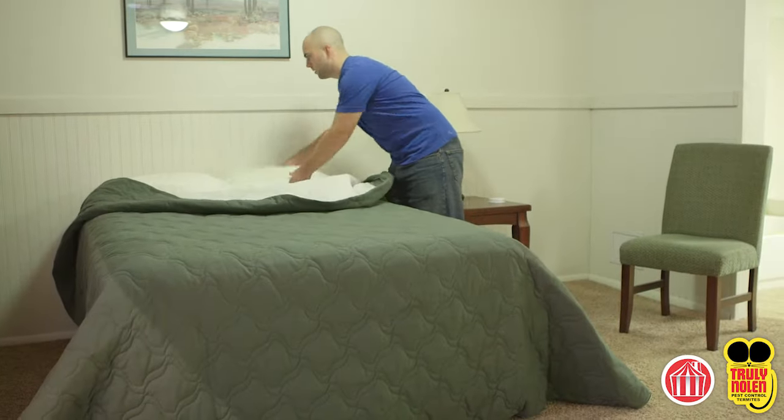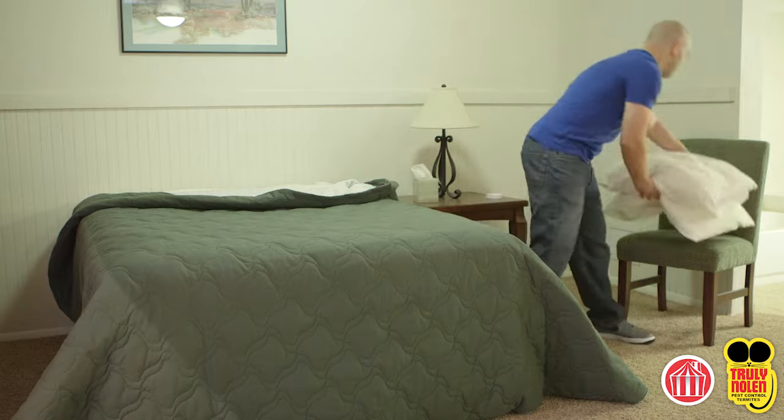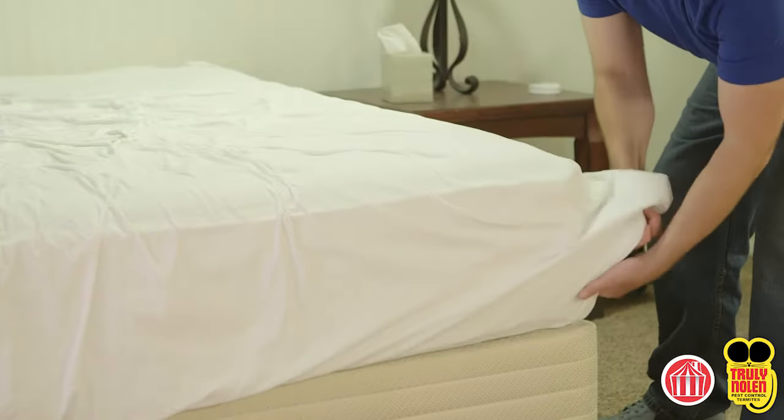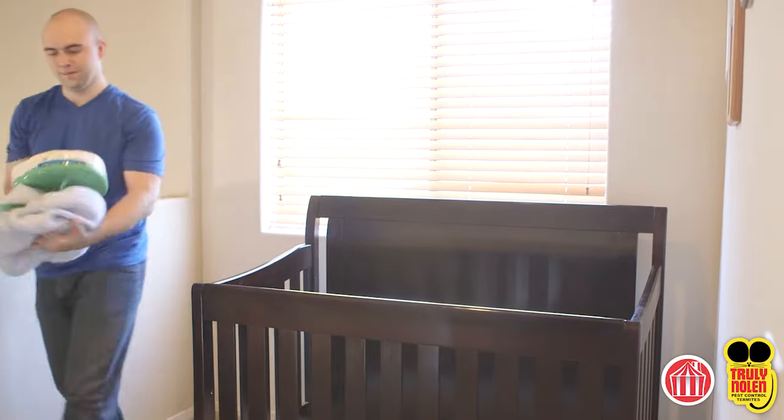Mattresses, bean bags, and pillows in waterproof covers only — except waterbeds — must be removed. The fumigant in some cases can get trapped in the cover. In the case of a baby crib or sick room bed, the covers must be removed.